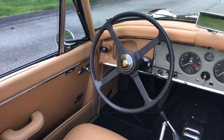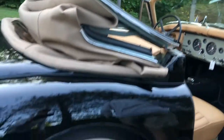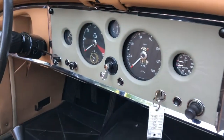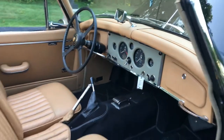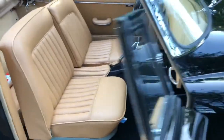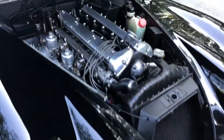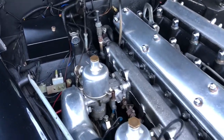Get the bonnet open here. Everything is detailed under the bonnet. It's a fresh engine, runs exceptionally well.